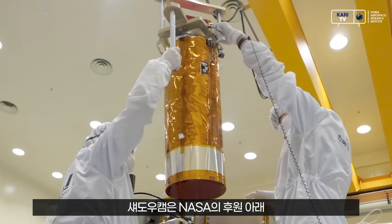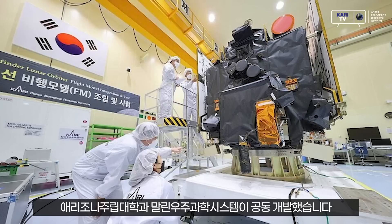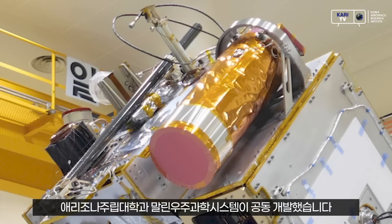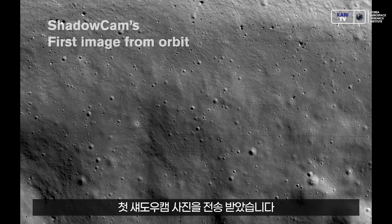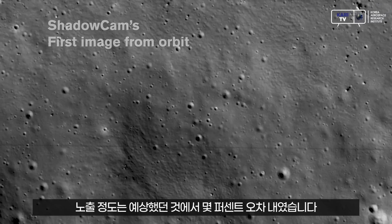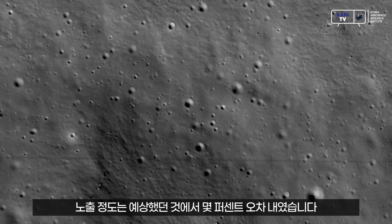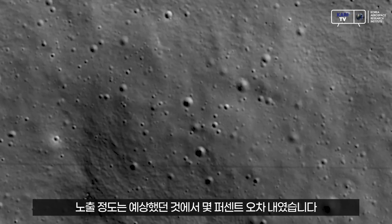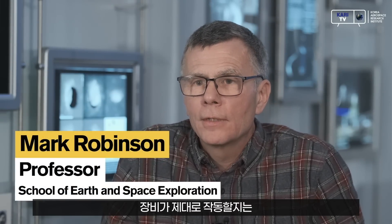The ShadowCam instrument was jointly developed by Arizona State University and Malin Space Science Systems under NASA's funding guidance. We got the first image down — it was beautiful, it was in focus, exposure was exactly within a few percent of what we had anticipated. We'll do the science over the next six months to a year, but it works, and that's always incredibly stressful on any of these missions — is it gonna work or not?